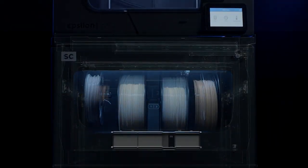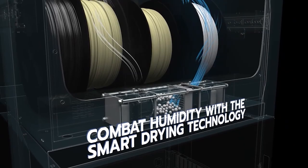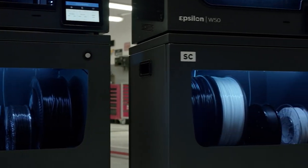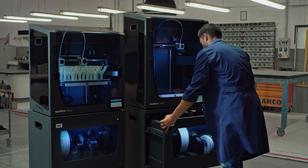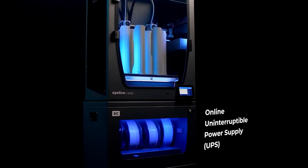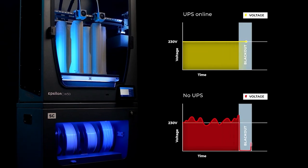The Epsilon Smart Cabinet is available to guarantee the humidity control of your materials. Especially with printing materials like PAHT, which are susceptible to moisture absorption, this is critical. We need to ensure that our printing materials are always kept in optimal conditions to guarantee best printing results. The Smart Cabinet also features an uninterruptible power supply, which means that your prints are guaranteed even with short power outages.